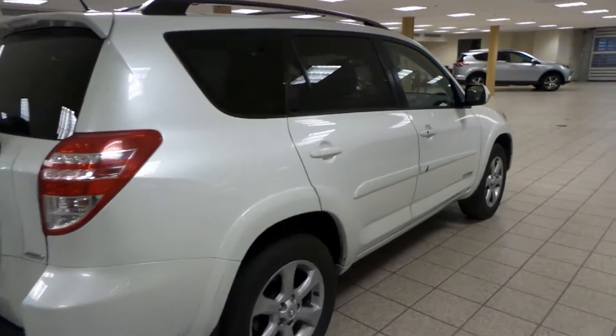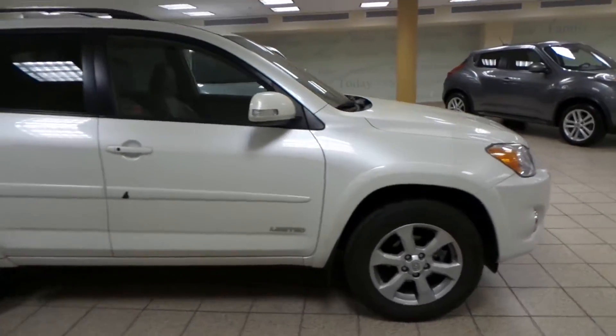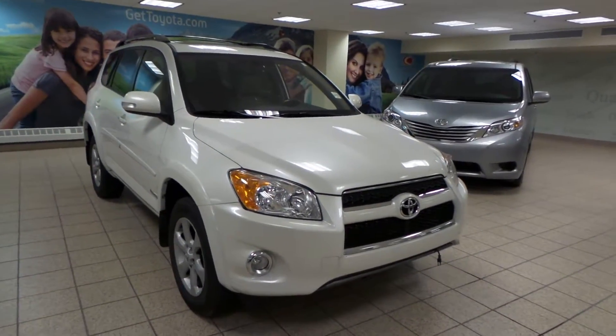This is just one of many of our used vehicles here at Charles Lynn Toyota. If you're interested at all, please come by to the Northwest Auto Mall, or visit us at GetToyota.com. Thanks for watching.